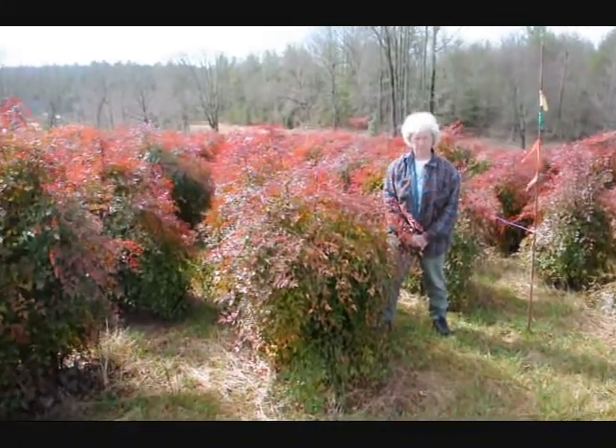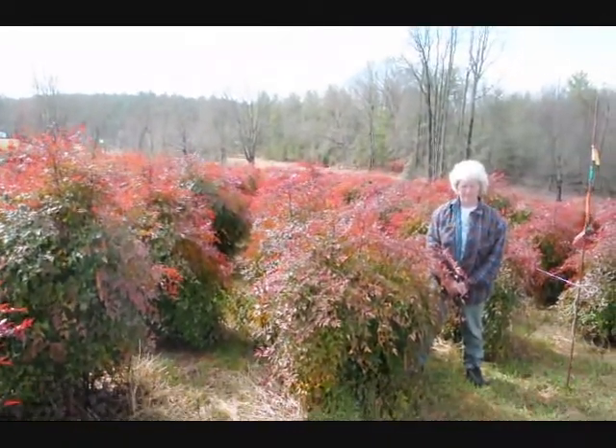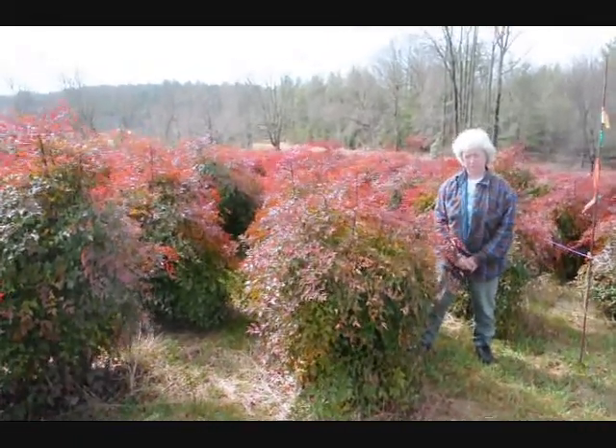We have plenty of them here. Real nice evergreen. Only gets to be about five, six feet. These are nice heavy plants.